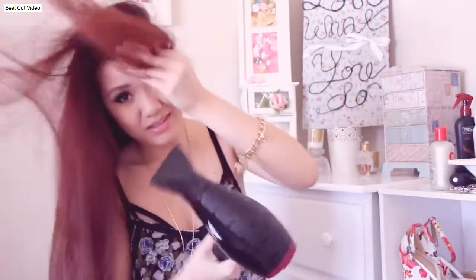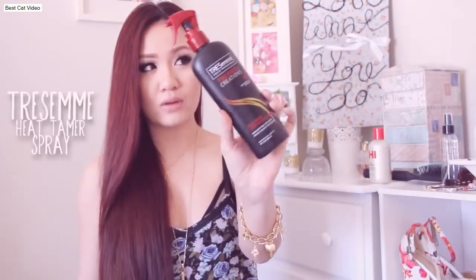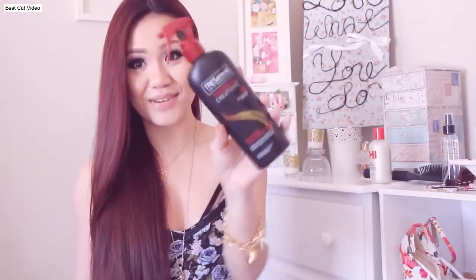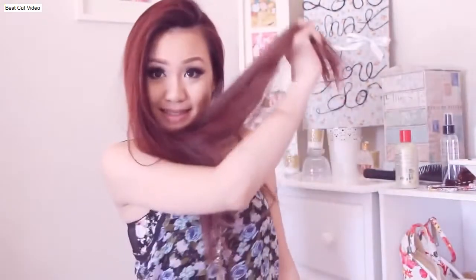I would blow dry it upside down really just focusing on the roots. So if I do decide to curl my hair or use heat in any type of way, I would always protect my hair with a heat protectant spray. And I have been using this for about — back in 2010 or whatever — a really, really long time ago and I have a terrible memory. But I would spray this all over my hair, especially focusing on the tips, just spray it from here down and then comb through with my fingers. And it smells amazing!